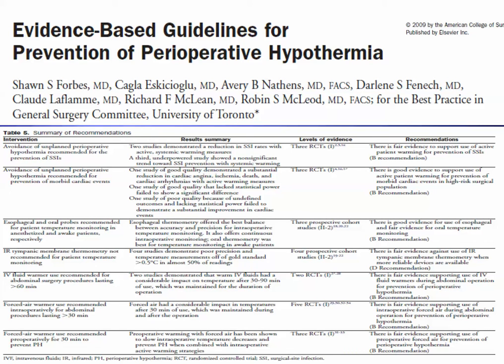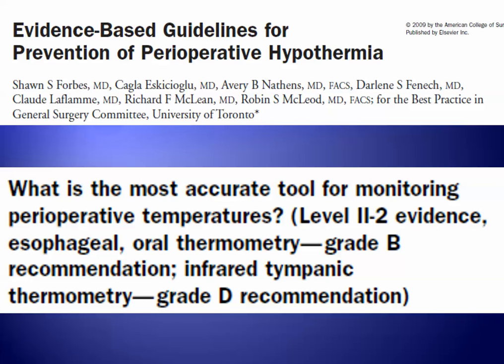By the year 2009, there were a number of studies that had been published and the evidence for the prevention of perioperative hypothermia was mounting. This paper, originating from the University of Toronto and published in the Journal of the American College of Surgeons, is support for the measurement of temperature in standard locations that we are familiar with, like the esophagus and the oropharynx.